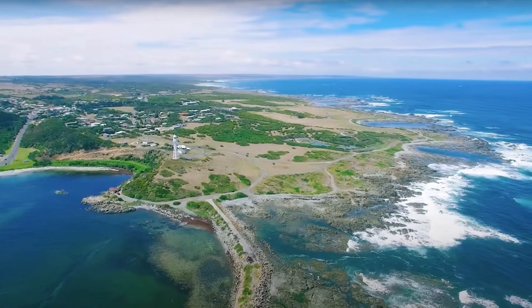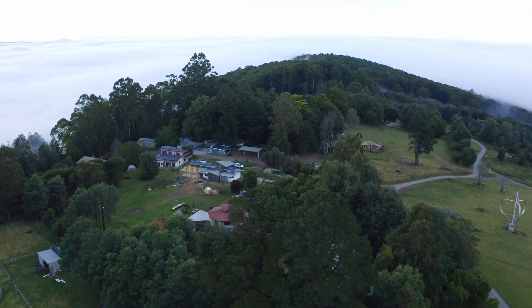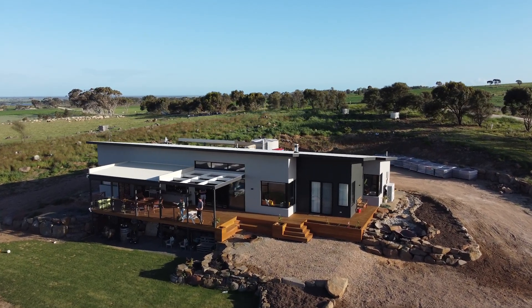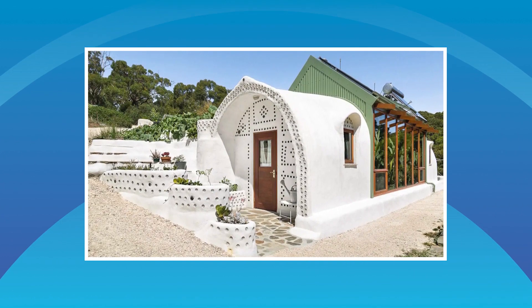That's the episode for the month, all about off-grid living. What have we learned? That you can take whole islands off the grid, you can take whole communities off the grid, you can live in the lap of luxury off-grid if you're willing to spend the money. And if you've got a beautifully designed small house, you can actually live off-grid quite affordably.